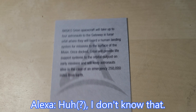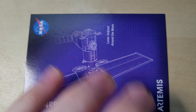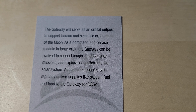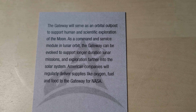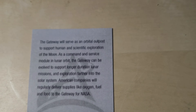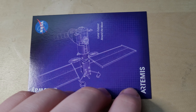That's pretty bold and pretty ambitious, but I'm sure they can do it. And checking the Gateway card — here it is. Gateway: lunar outpost around the moon. I'm pretty sure they have to construct that first — it's not there now. The Gateway will serve as an orbital outpost to support human and scientific exploration of the moon. As a command and service module in lunar orbit, the Gateway can be evolved to support longer-duration lunar missions and exploration further into the solar system. American companies will regularly deliver supplies like oxygen, fuel, and food to the Gateway for NASA. That's actually pretty smart — to have a space station around the moon so you can have a constant presence around there.